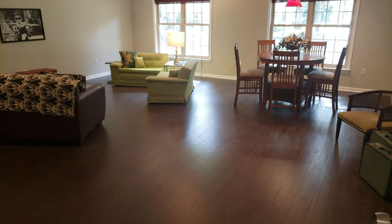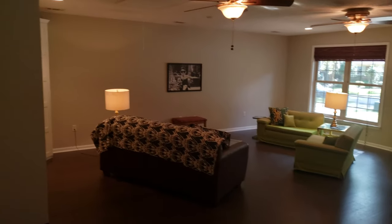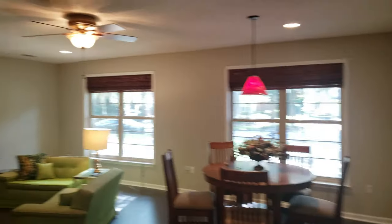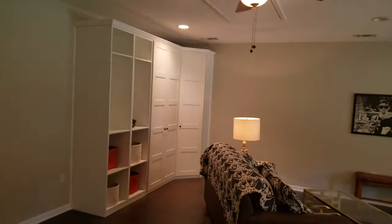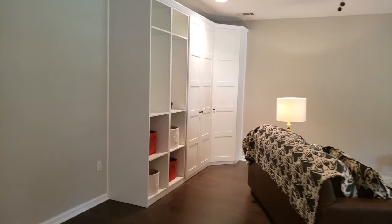Yeah, they did a great job. Now this is the biggest transformation right here — this was the great room. It could be another bedroom; they put a closet in here. They've got new hardwood floors, new fans, new light fixtures. There's the closet unit. This could be a bedroom or use it as a playroom.